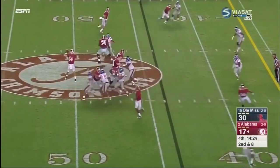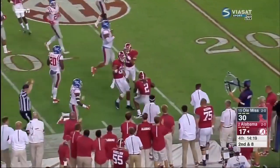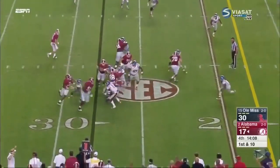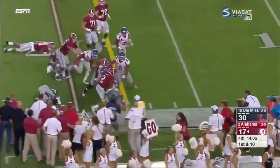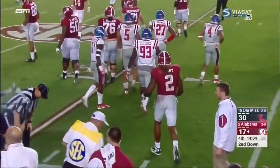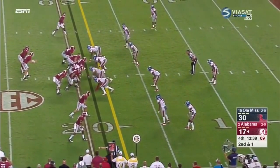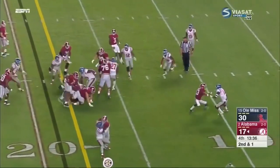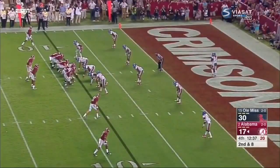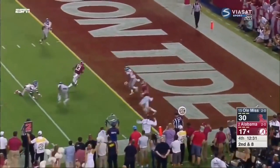Coker throw to Henry — gets a block on the edge from Howard and muscles down inside the 30. The Bama offense is rolling now. He's been very sure-handed — give it to him again, slips the tackle, still powers forward down inside the 20. They are beginning to land some body blows. Second and a yard — Henry again, hammers forward, bounces off tacklers, and dives down for a first down near the 10. Coker on the move, fires short, caught — Stewart, touchdown.